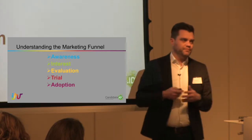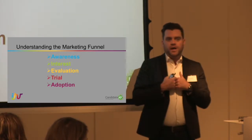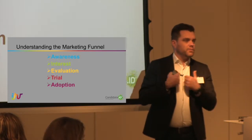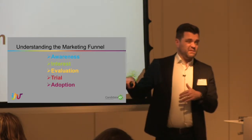And then we have adoption — the end of the marketing funnel. For you, this would probably be a successful candidate acquisition. Somebody has now decided to become an employee. So this is basically the marketing funnel.